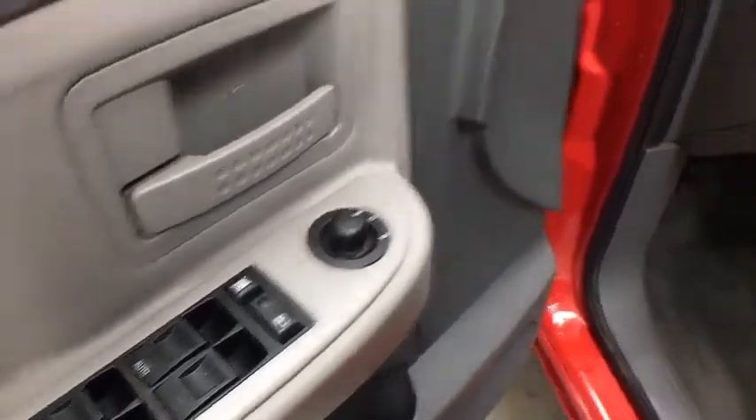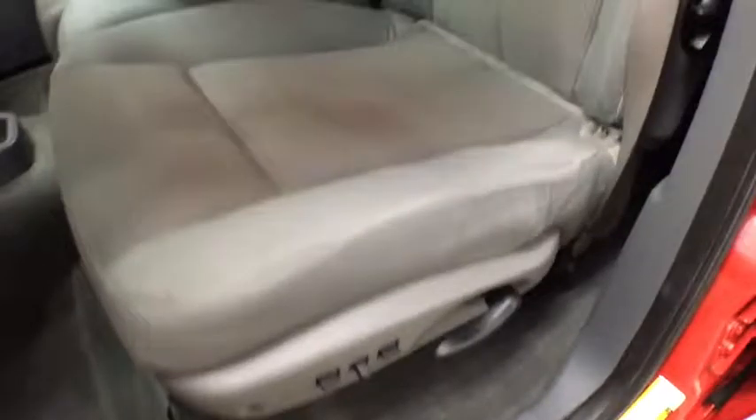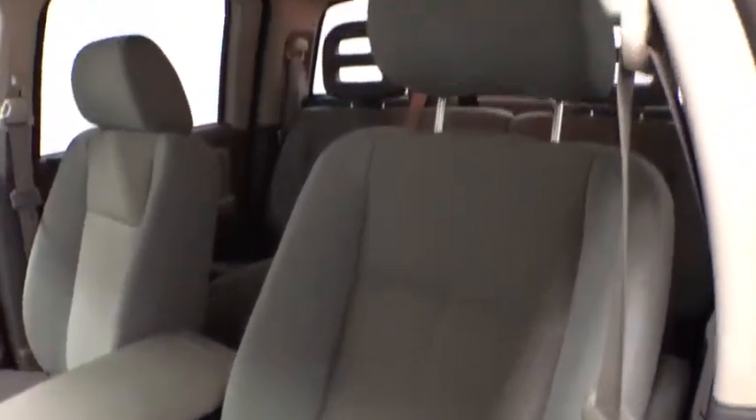Front disc, rear drum brakes, front reading lamps. This vehicle offers reliability and good looks at a great price. So come in and take a test drive today.